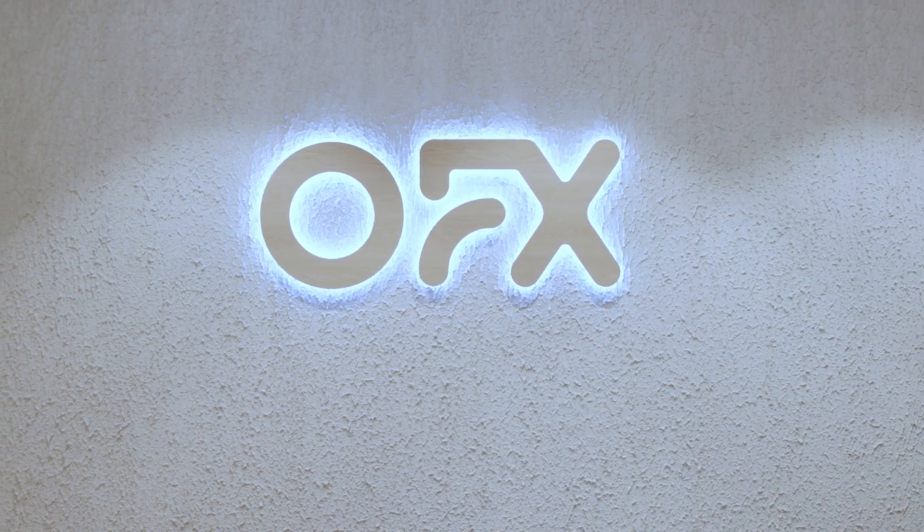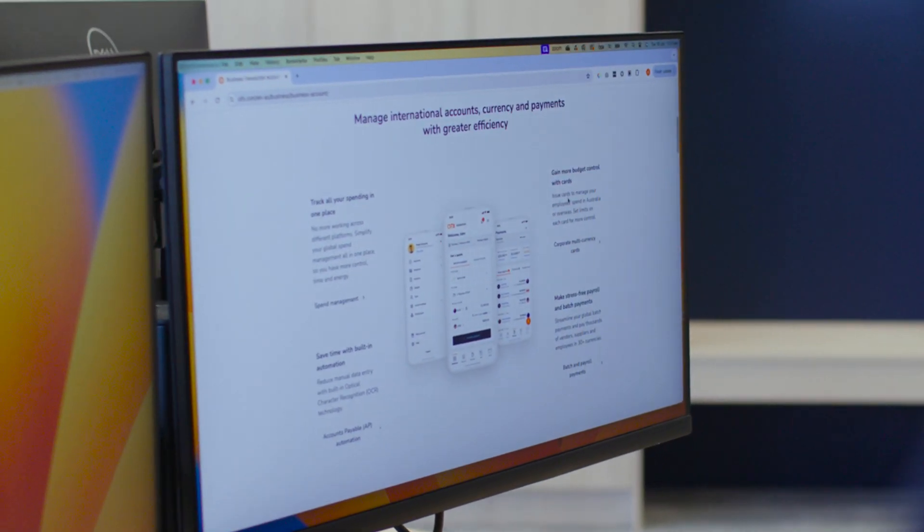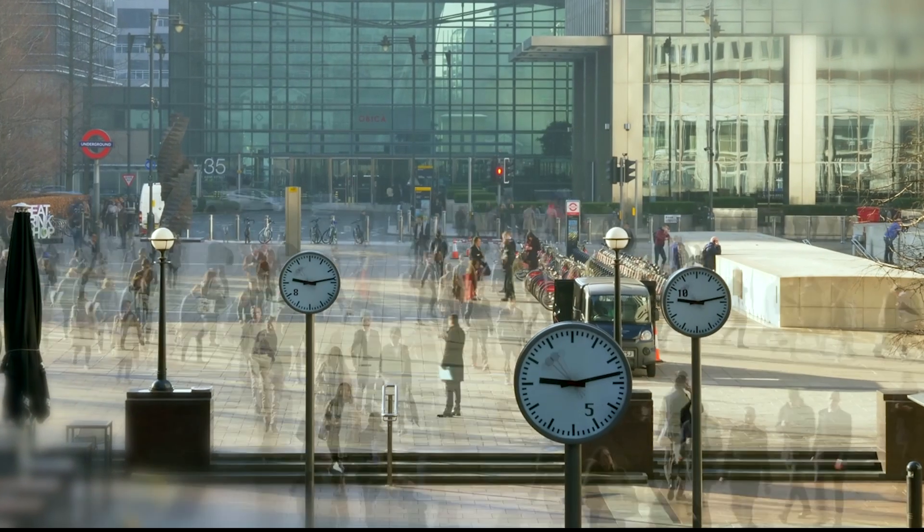I'm Jakob Feltzmann, one of the co-founders of Patron. My role here is to help integrate our platform into OFX. Our main target audience is actually accountants, bookkeepers, and people that want to move money around the world.